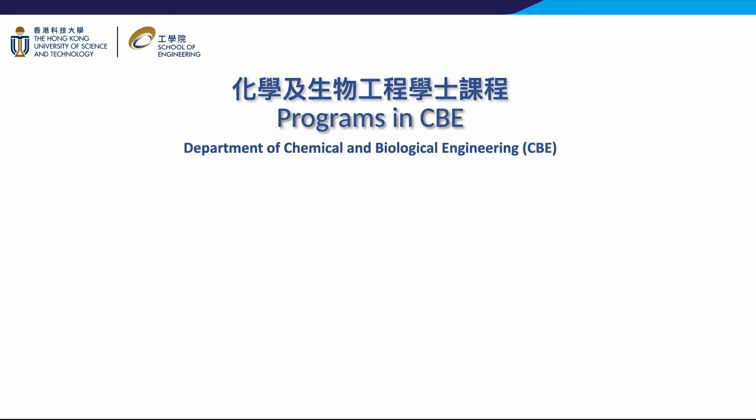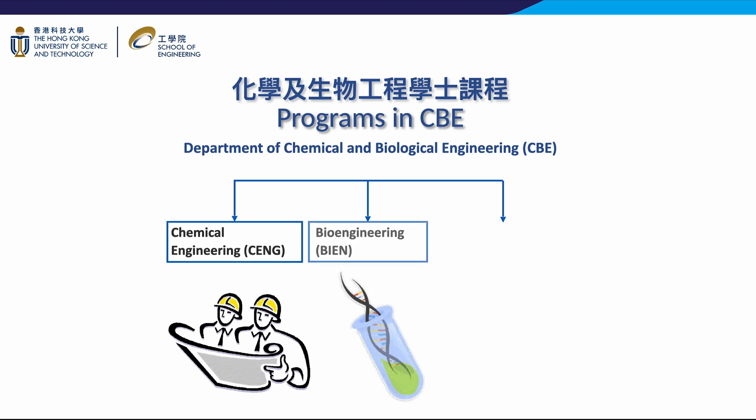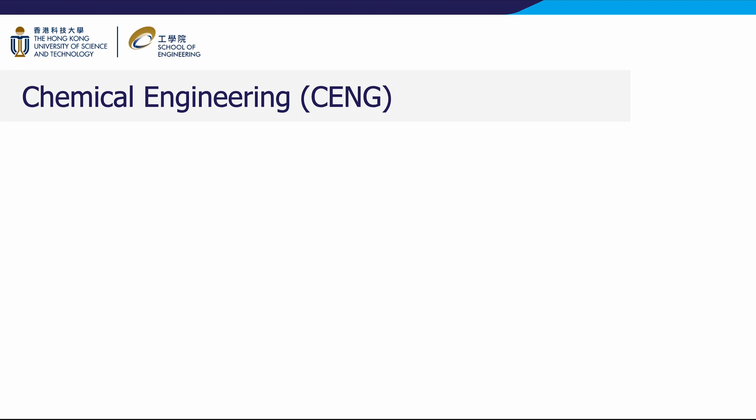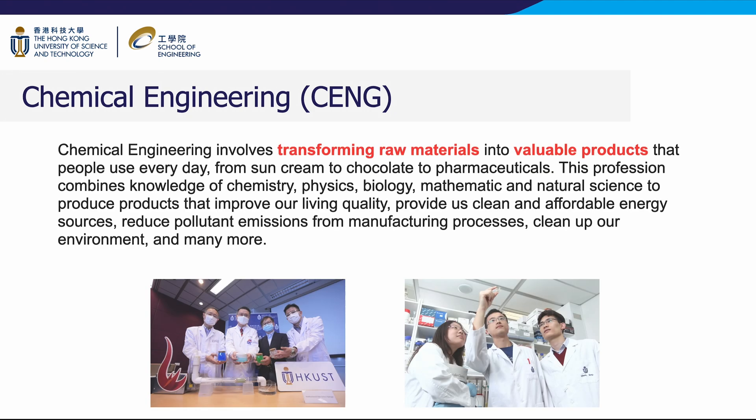CBE offers three programs: chemical engineering, bioengineering, and energy and environmental engineering. Chemical engineering involves transforming raw materials into valuable products that people use every day, from sun cream to chocolate to pharmaceuticals. This profession combines knowledge of chemistry, physics, biology, mathematics and natural science to produce products that improve our living quality, provide us clean and affordable energy sources, reduce pollutant emissions from manufacturing processes, clean up our environment, and many more.